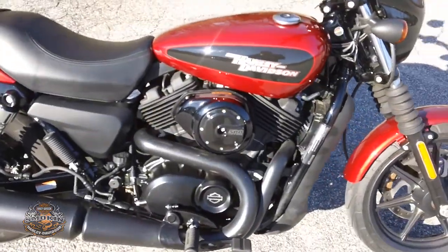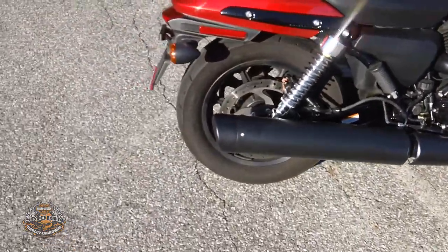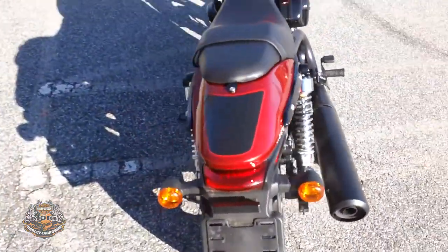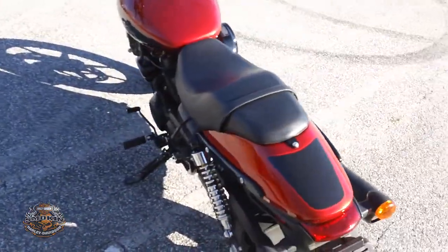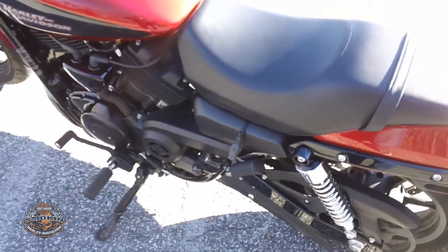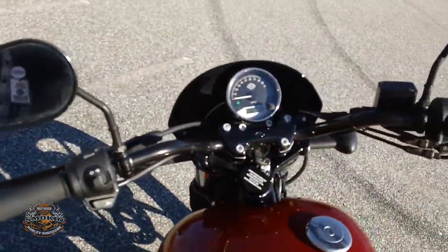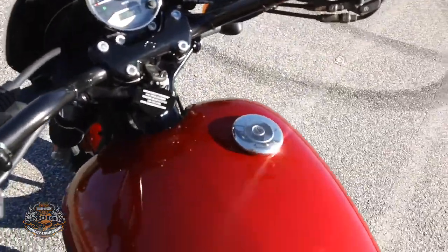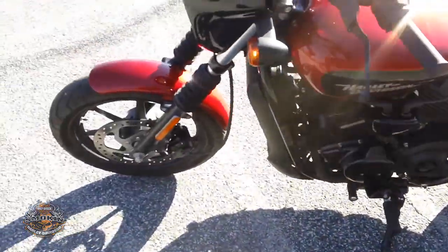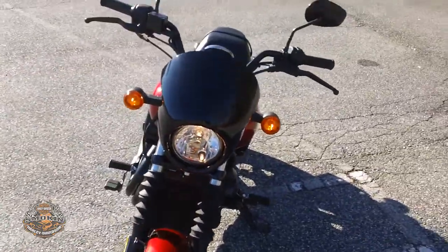It has a two-up seat. This is the same bike we use in our Riding Academy — very easy to learn on, very maneuverable. It's got mid controls. This particular bike has 1,700 miles on it. It's a little commuter bike with a small fairing around the headlamp.